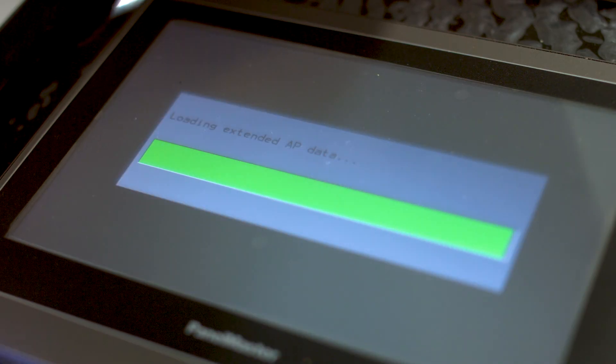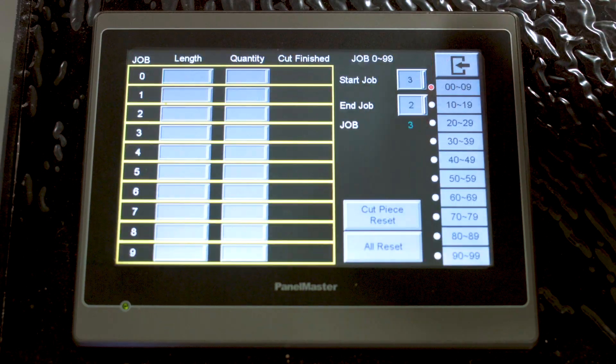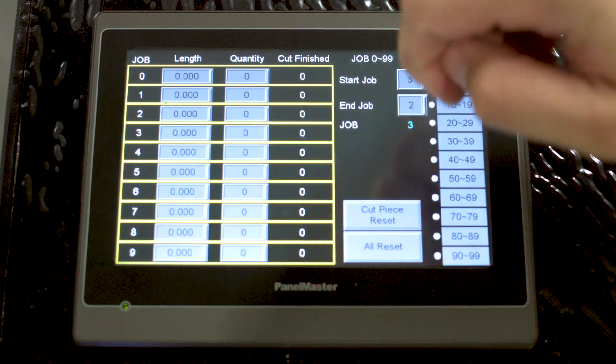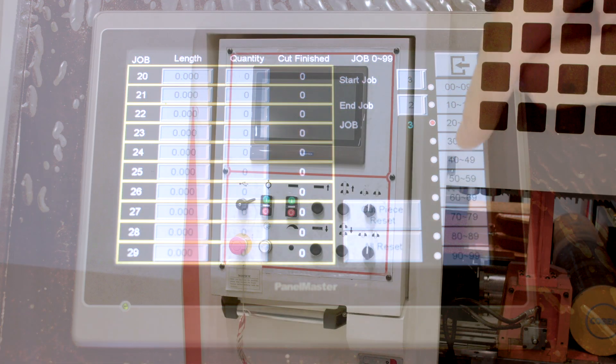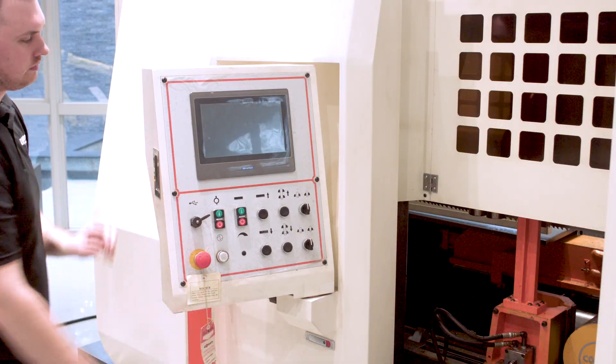The CNC430 comes equipped with Kozen's NC control system, which allows operators to store up to 100 cutting jobs, index material up to 999 inches, and easily control your workflow all from an easy-to-use HMI touchscreen display.